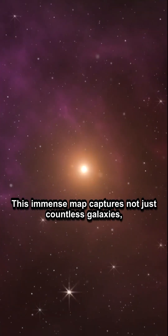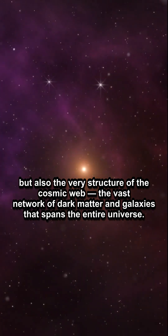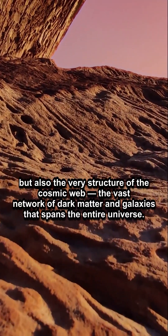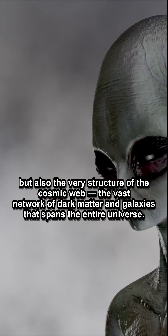This immense map captures not just countless galaxies, but also the very structure of the cosmic web — the vast network of dark matter and galaxies that spans the entire universe.